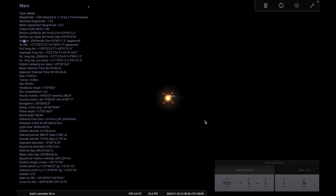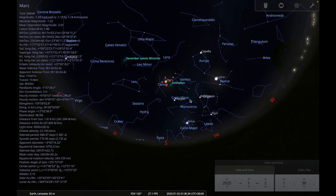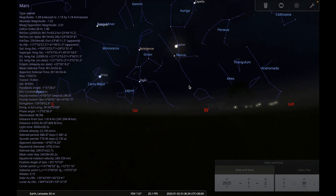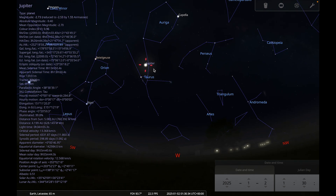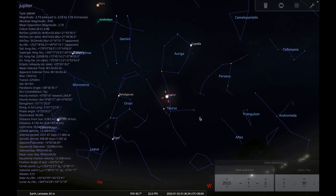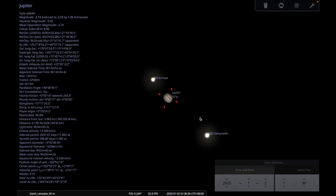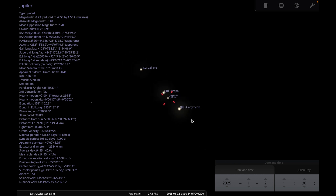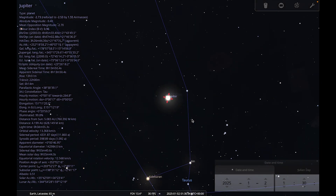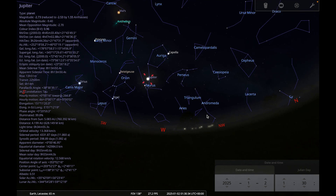Moving over to Jupiter in Taurus — Jupiter was at opposition last month and is still very well placed for observing this month. With a small telescope you should be able to see its four large Galilean moons, its north and south equatorial cloud belts, and if you have a large enough telescope in good conditions you might also be able to spot the Great Red Spot, the storm that is raging on Jupiter.